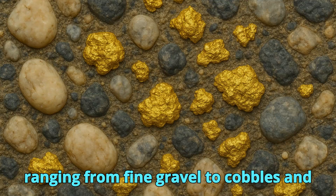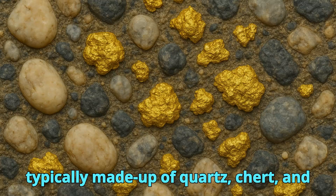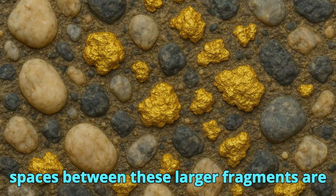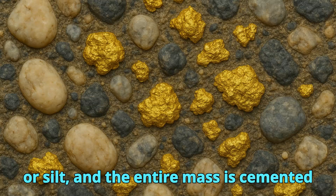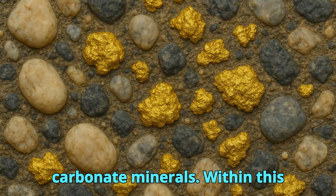These clasts, ranging from fine gravel to cobbles and occasionally small boulders, are typically made up of quartz, chert, and various stable minerals. The spaces between these larger fragments are filled with finer sediment, such as sand or silt, and the entire mass is cemented together by silica, iron oxides, or carbonate minerals.